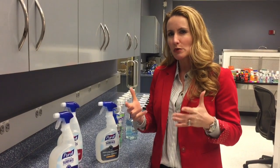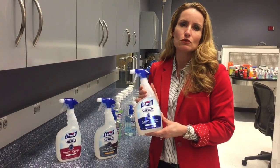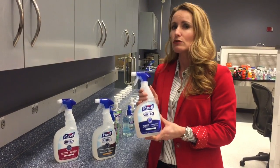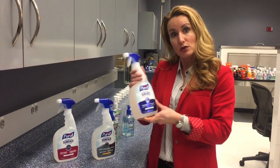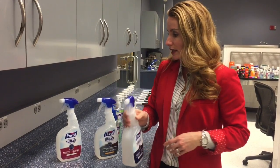It's really powerful germ kill with Purell peace of mind. What that means is these products kill 22 germs in 30 seconds. So they work really quickly and they kill those germs that you care about — cold and flu, norovirus, VRE.